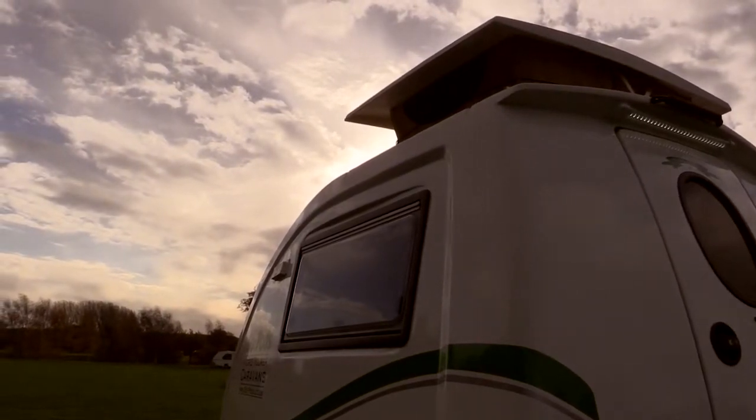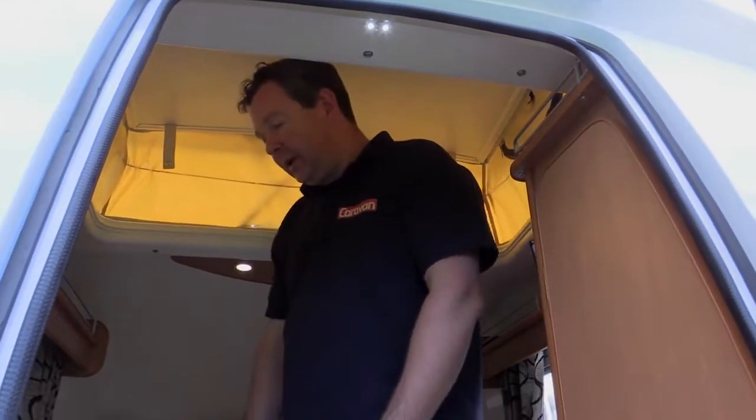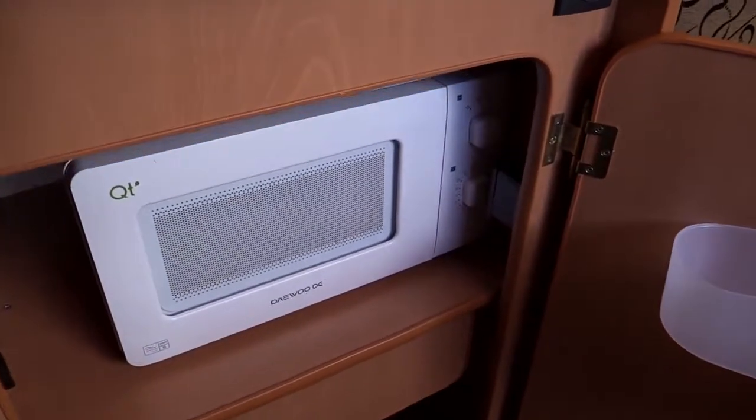Despite the GoPod's diminutive proportions, it doesn't feel claustrophobic. I'm six foot two in XL and I can work quite easily at the sink with the pop-top up — the basin's there, the microwave's down here. It's ideal. So despite its diminutive proportions, it's actually really practical.